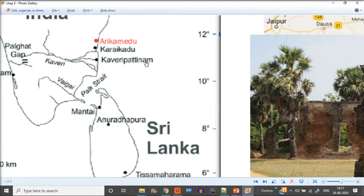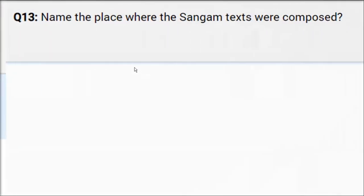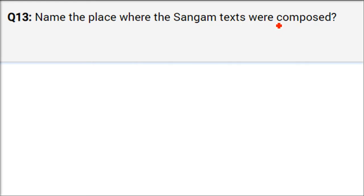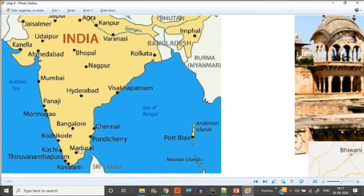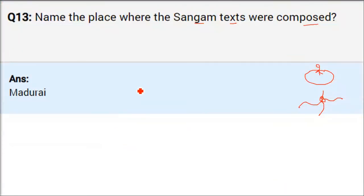Name the place where the Sangam texts were composed. What would happen is that people — writers, poets, artists — would come to a single place and recite and compose their work. Sangam means 'milan' — coming together, like rivers joining. People from South India, especially Tamil people, would come to Madurai. The answer is Madurai. We got this information from Sangam Sahitya.